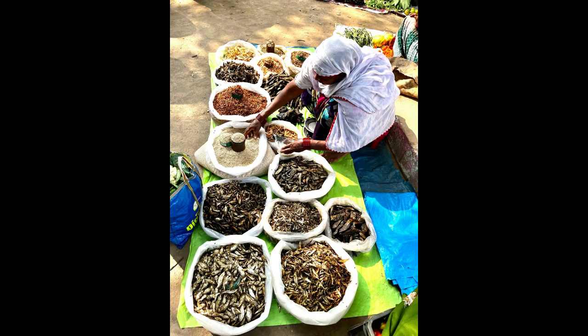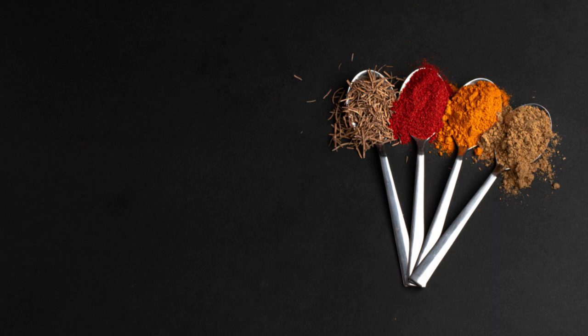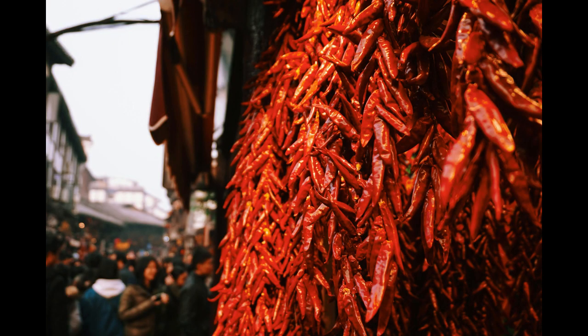One: Market Research. Understand your target audience, their preferences, and the demand for various spices in your area or target market. Identify potential competitors and assess their strengths and weaknesses to find your unique selling proposition.